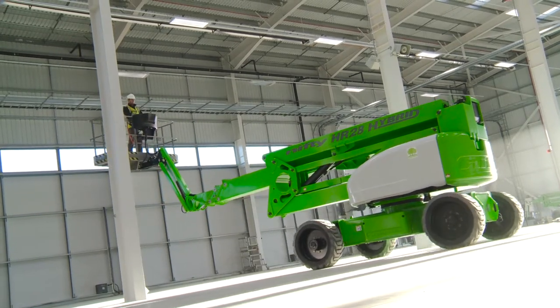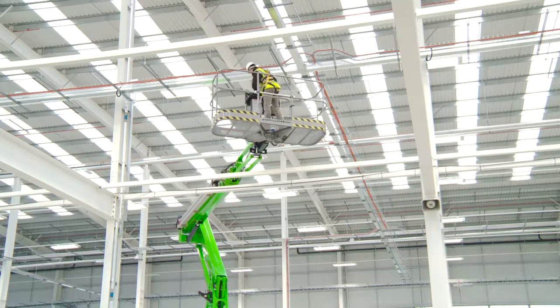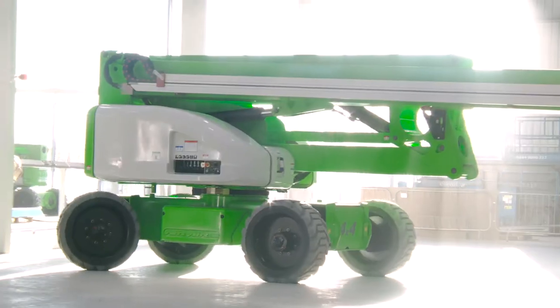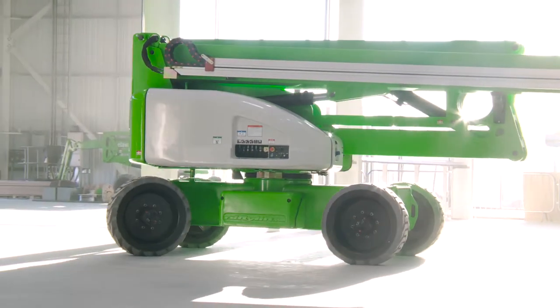No setup is required for the SP85, so it can be driven from one work position to the next in any boom position, saving time and improving efficiency during tasks.